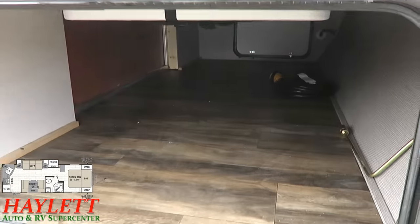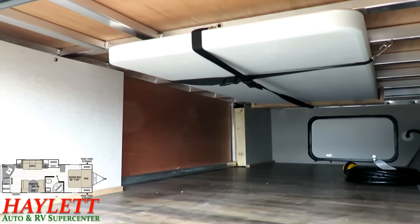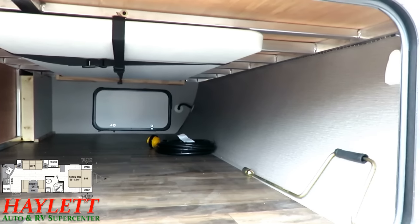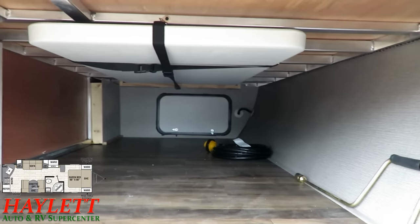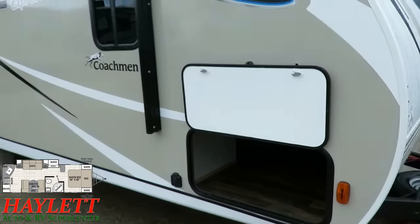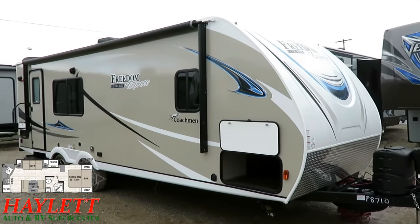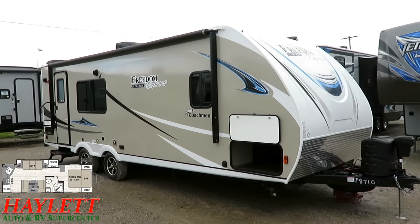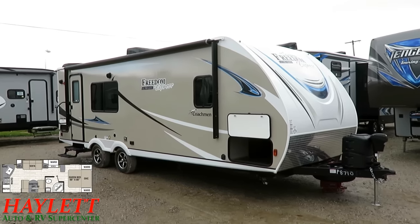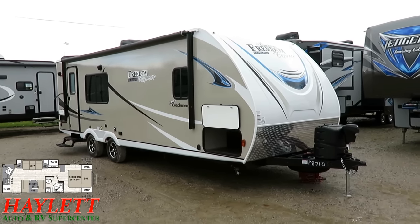If you'd like to learn more, there's a link in our video description to check for price and availability — one click away from seeing what we have in stock and what we're asking. We publish fair market pricing here at Halet RV. We don't do hidden dealer fees — we put our cards on the table. If you're looking for a simple, easy, fun RV experience, my family's dealership is here, ready, willing, and able to assist you.